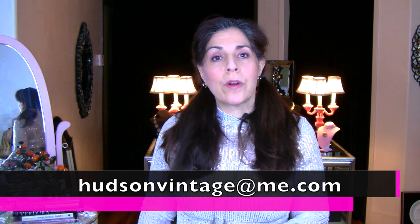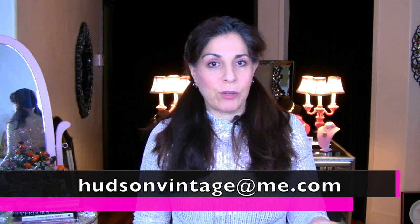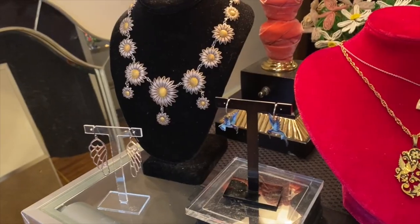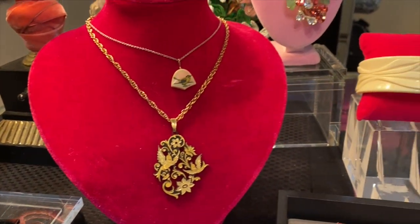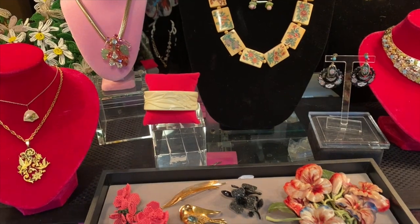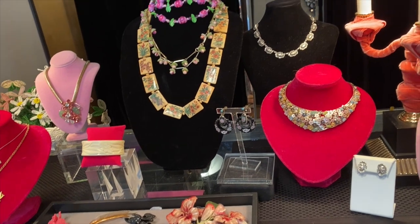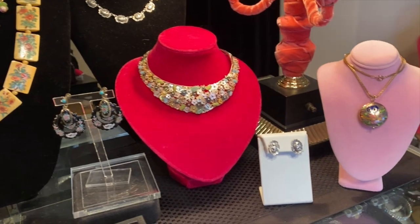You can email me at hudsonvintageatme.com, and there's a place on the website for identifications and evaluations over at shophudsonvintage.com. It's a beautiful collection — everything from the most high-end antique museum-quality Japanese necklace right down to the Zara earrings, which I'll show you last. It's going to be a lot of fun.